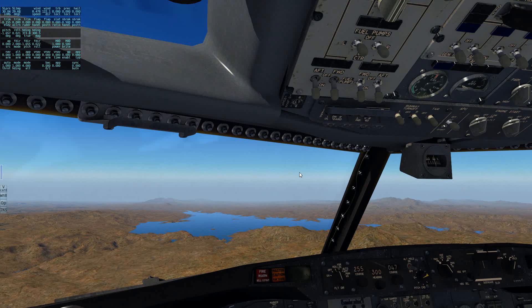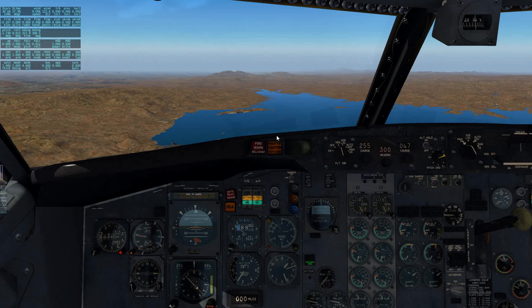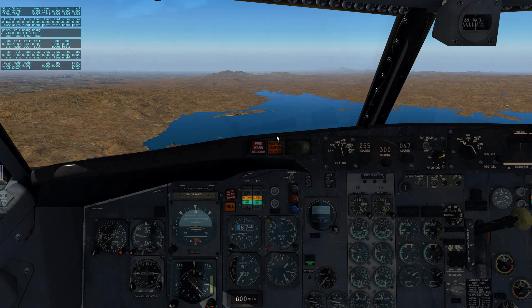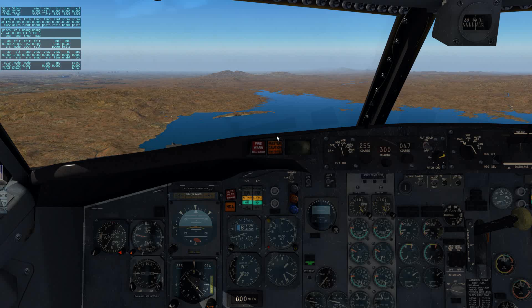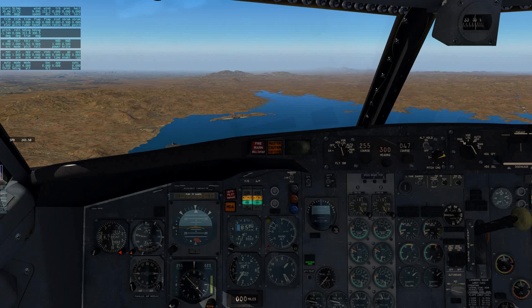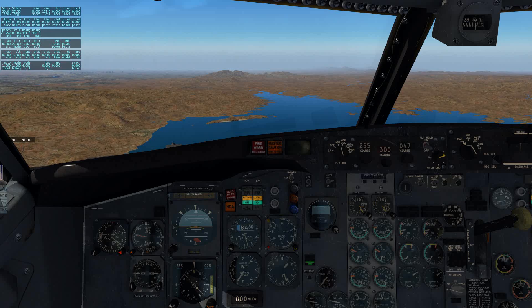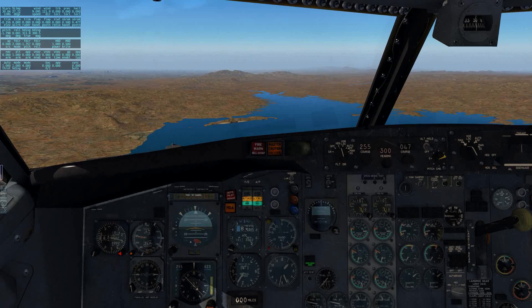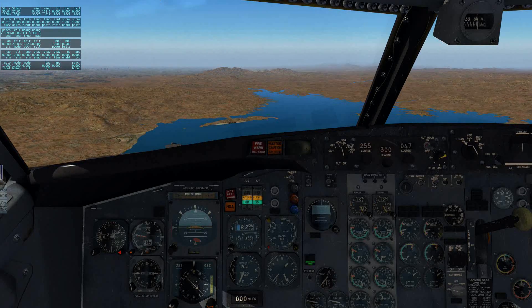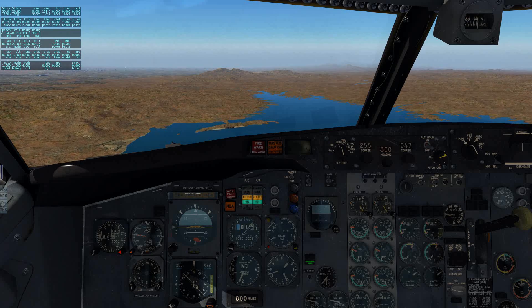Springbok 841, report as soon as you have Las Vegas in sight. Springbok 841, Springbok 841 has the field in sight. Number 5371, early mid-delta, Palm Springs ground, runway 31 left, taxi via Whiskey and Alpha. Springbok 841, cleared visual approach runway 25L. Cleared for the visual approach 25L, Springbok 841, thank you.